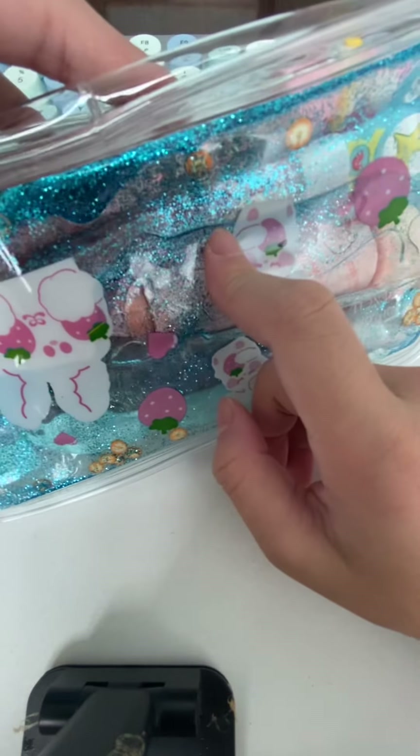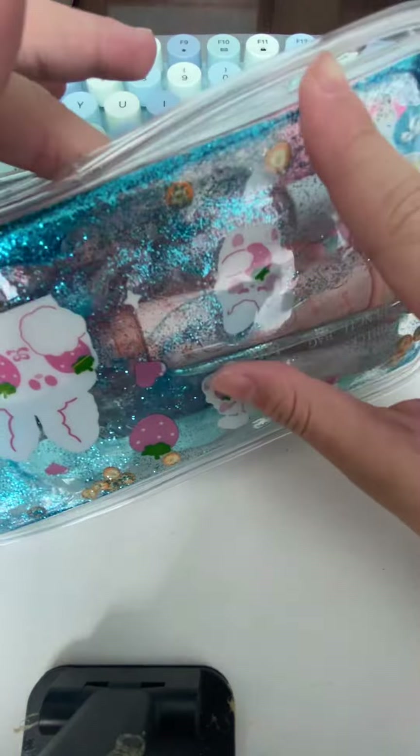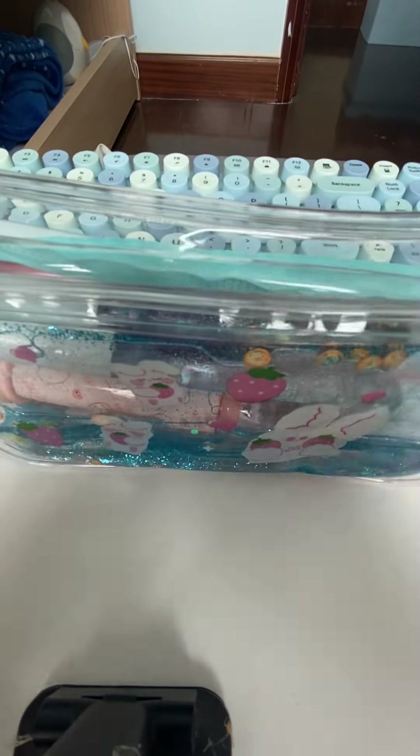And also some diamond glitter - I don't know what those are exactly. I really like this one, it's a little too cute! And now let's see what's inside.